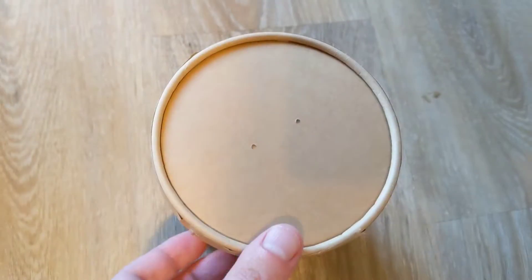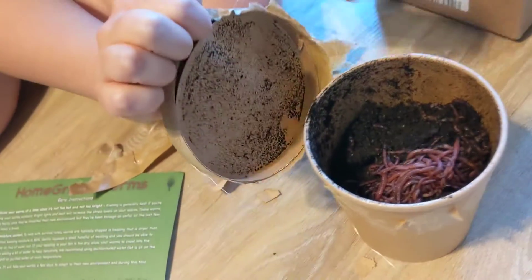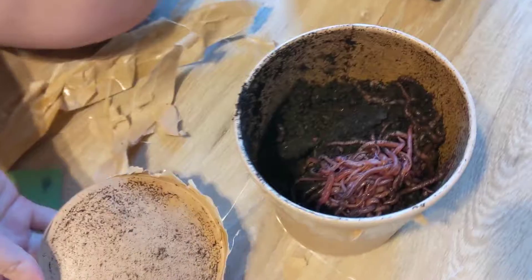Not the red box I was expecting. It kind of reminds me of an ice cream box. Oh wow, they're smaller than I thought too. They're a lot smaller.